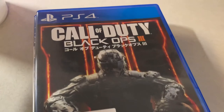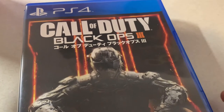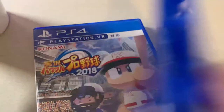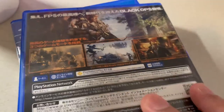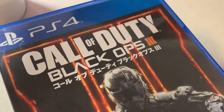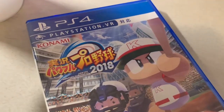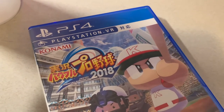Call of Duty Black Ops 3 — I'm not sure why the pawn shop had a Japanese version, but it's in English. I loaded it up to make sure the disc works before any return window closes. It was six dollars. This one has a campaign which is nice — I played Black Ops 1 and 2 but never played 3. Black Ops 4 is all multiplayer with no story campaign, and I don't have PS Plus anyway.